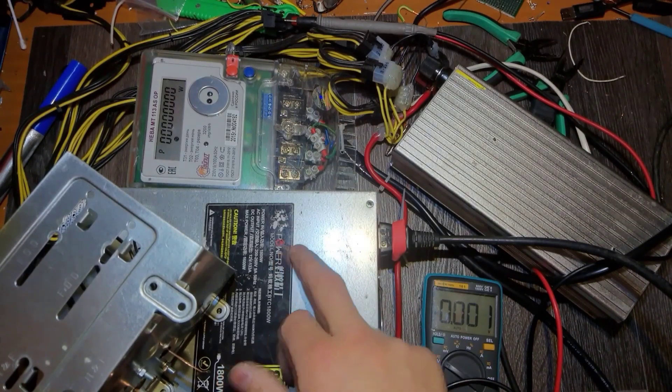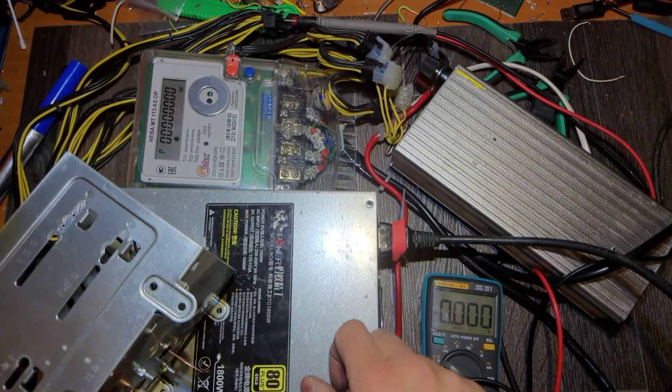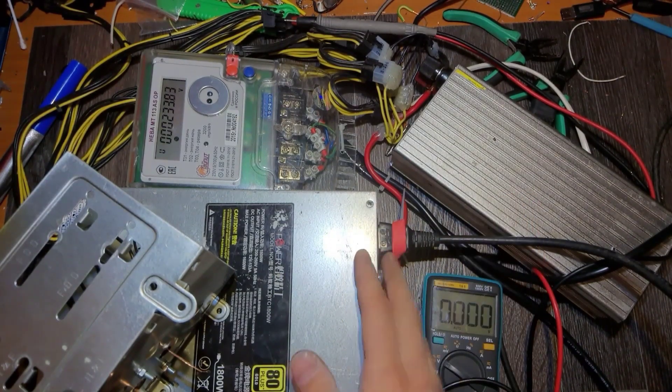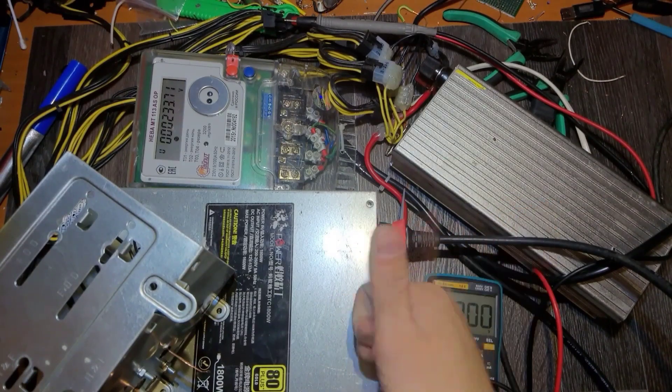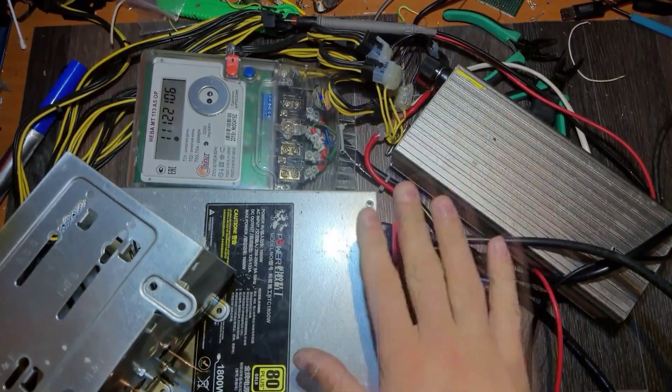We saved this power supply. And this is it for today. I hope you liked it — if you did, give it a thumbs up, and see you next time. Goodbye, have a good day!